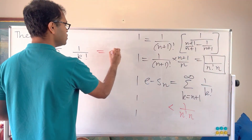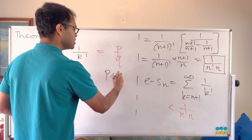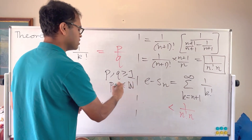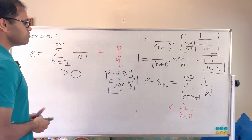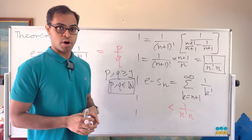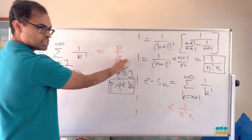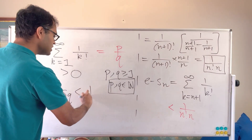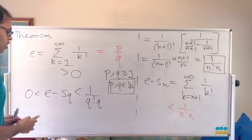Let's now do a proof by contradiction. We're going to assume that e equals P over Q, where P and Q are positive integers. We know e is positive — it's just a sum of positive numbers. So we're going to derive a contradiction using the good approximation of e by the partial sums. The sneaky trick is to look at e minus the Qth partial sum S_Q. We know that e minus S_Q is less than 1 over (Q! · Q). Pretty cool — you're going to see something really cool now.